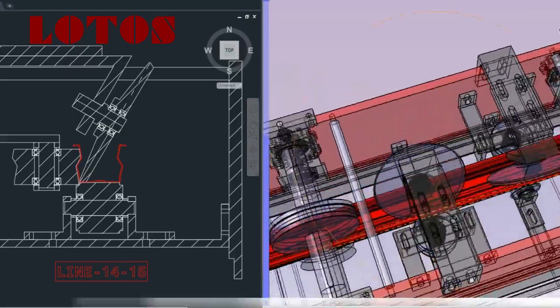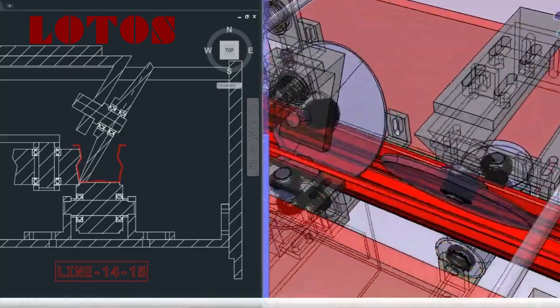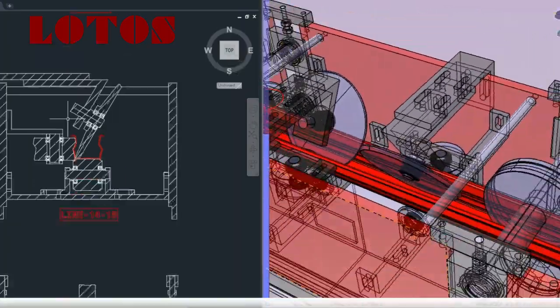Now you know what a roll-forming machine is, how it works, and why it's essential for today's industries.